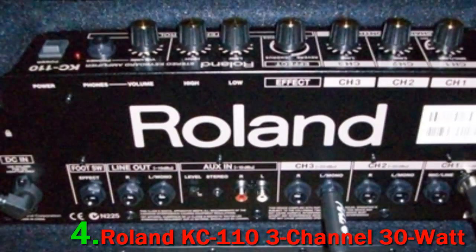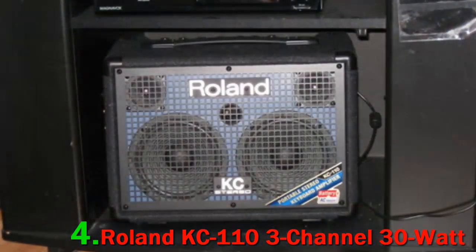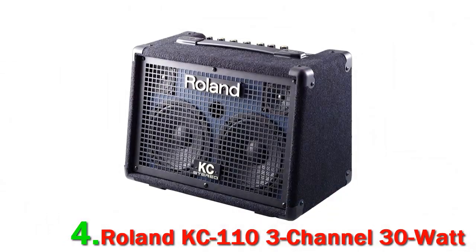This amp also offers ample connectivity options. It has three channels with separate volume controls so you can connect up to three instruments simultaneously. There's also an XLR port for plugging in a microphone.